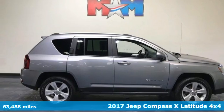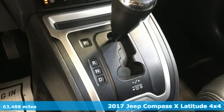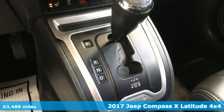It's a 2017 Jeep Compass X. The Jeep life fits your life. It comes with great features you'll love.